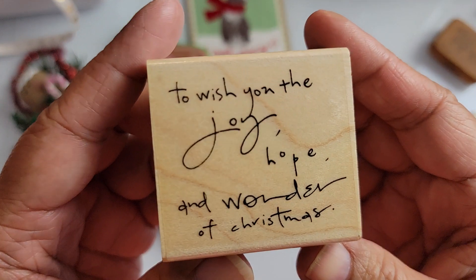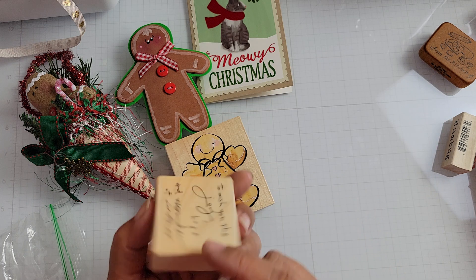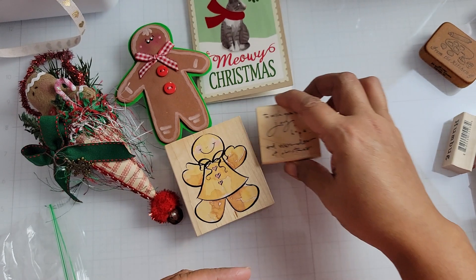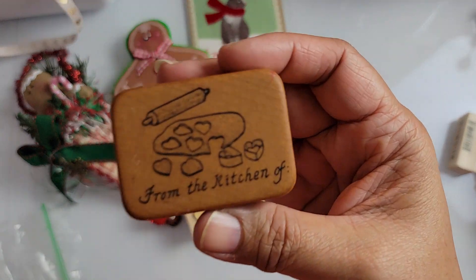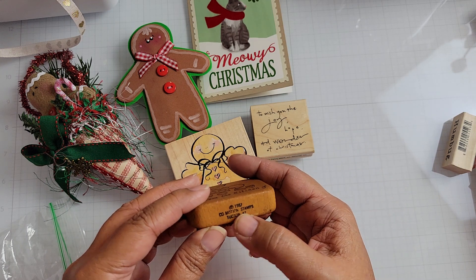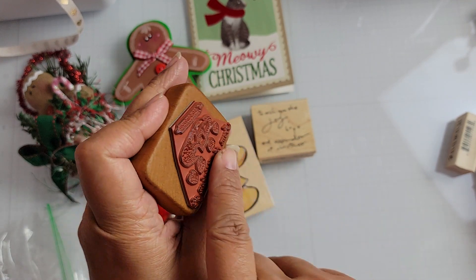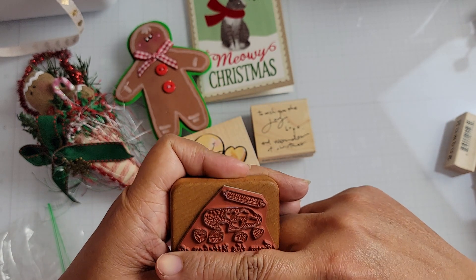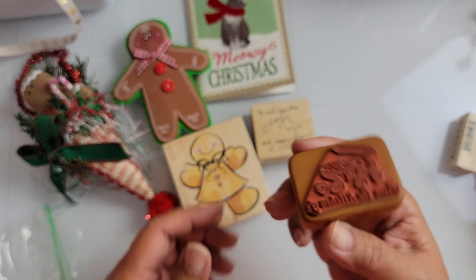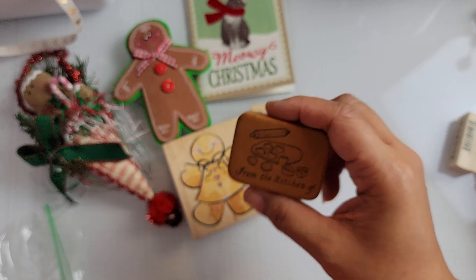I also got this sentiment stamp — a nice Christmas one. Yes, I'm still buying Christmas ones. This is also a Penny Black, Kate and Campbell, 2004, Joy/Hope, number 3028F. And this one is a really old stamp — the wood and the block itself are just very different. It's from 1987 from Commotion Stamps, Tucson, Arizona — it's a 'From the Kitchen of' stamp. You can take some tape and cover that if you want to just stamp the image.